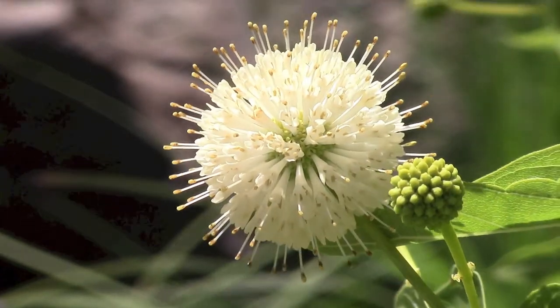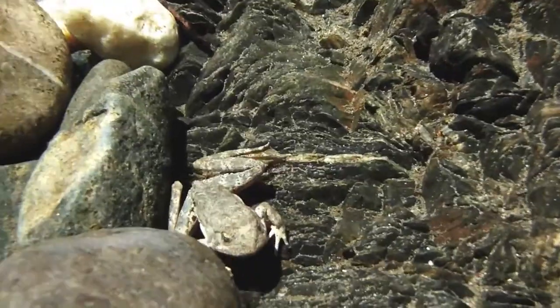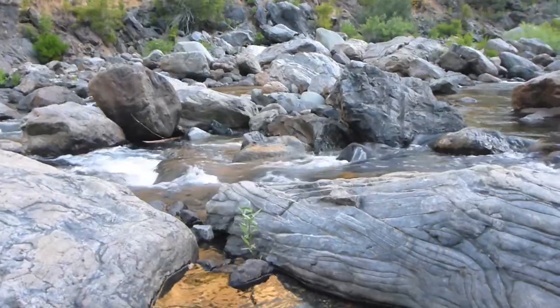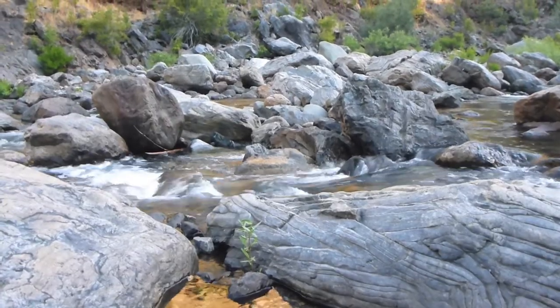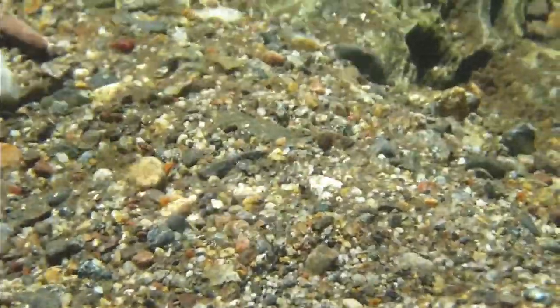The Tuolumne River watershed of California's Sierra Nevada mountain range is full of life. It is spring on the Clavey River, a major tributary of the Tuolumne River, and here the native Sacramento pike minnows are on the go.